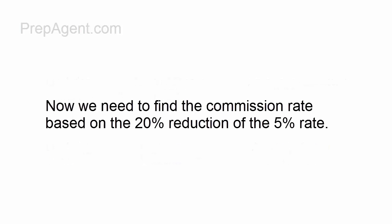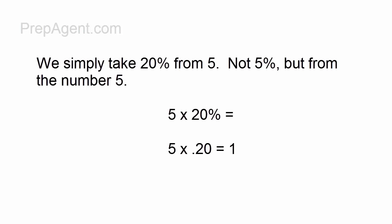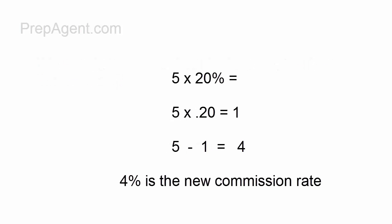Now we need to find the commission rate based on the 20% reduction of the 5% rate. We simply take 20% from 5 — not 5%, but from the number 5. So 5 times 20%, that's 0.20, gives us 1. So we subtract the 1 from the 5: 5 minus 1 equals 4. So 4% is the new commission rate.